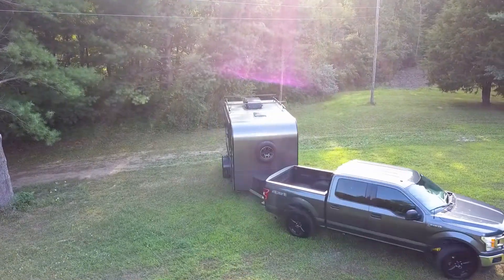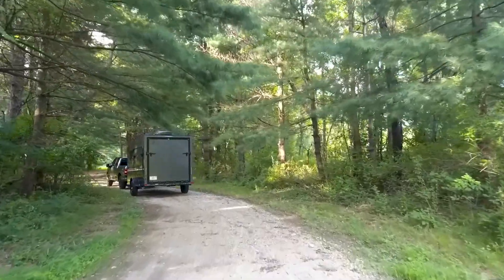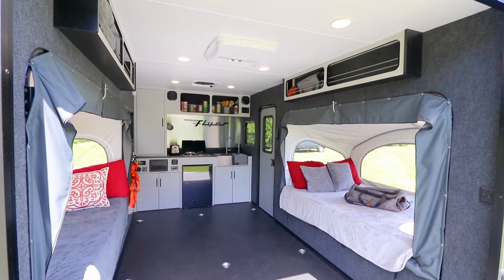Engineered with Intech's legendary, class-leading, all-aluminum cage construction, Discover can be towed by most midsize SUVs and smaller trucks. Intech is renowned for engineering compact campers while delivering the maximum amount of usable space.